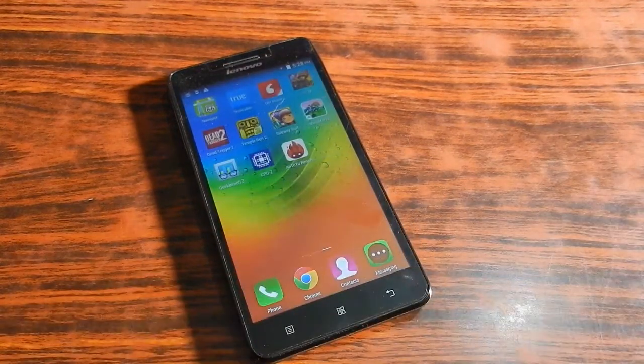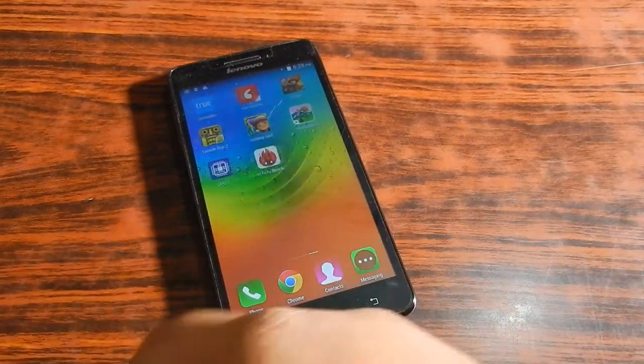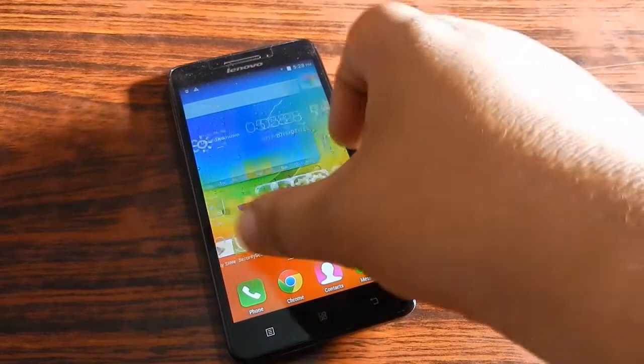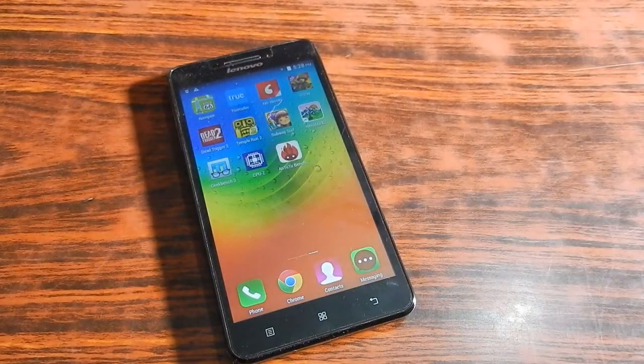The display of the Lenovo A5000 is HD and features an IPS display. The UI is beautiful and everything about the display is really impressive — it genuinely impresses me a lot.